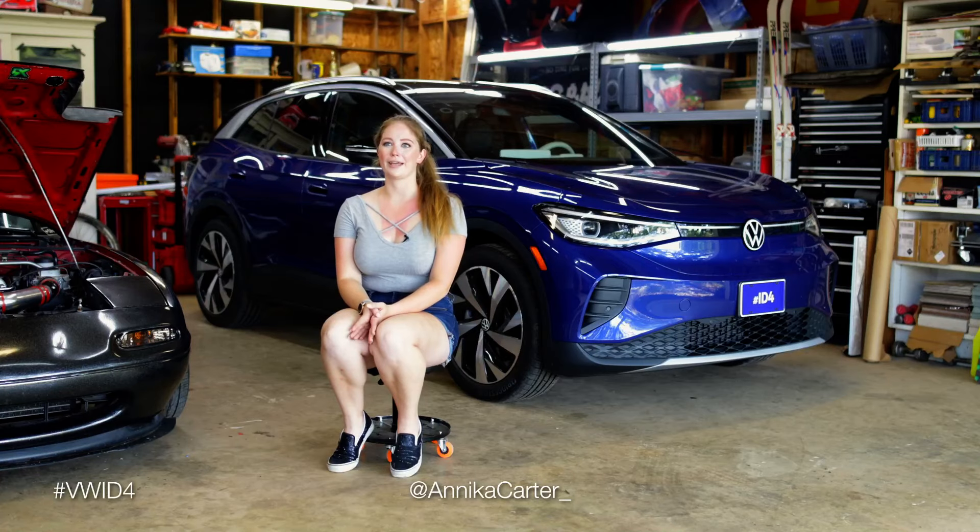My name is Annika Carter. I am a race car driver, car enthusiast, and realtor.